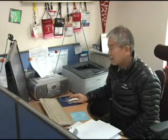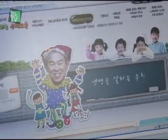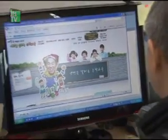With tireless research on the education of mathematics and the embracing of information technology, South Korea's education sector is expected to continue to advance and even export its methods overseas.